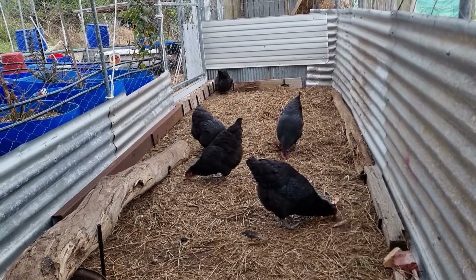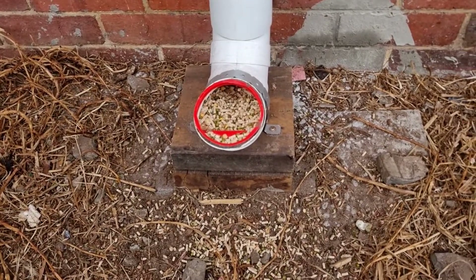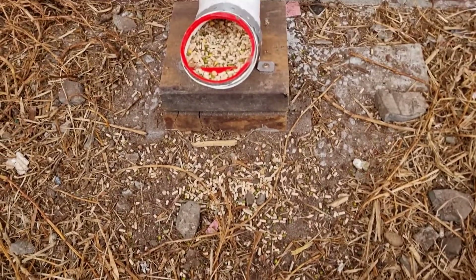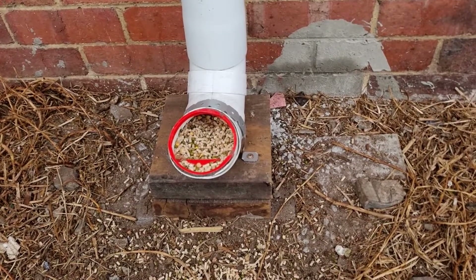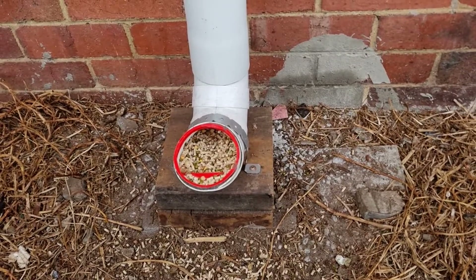But we do have a problem, and the problem is their feeding tube. The chickens can actually scratch out the food pretty easily, and as you can tell it goes all over the ground. I have no doubt that will introduce rodents at some point in time.